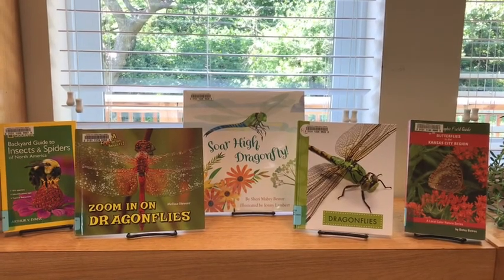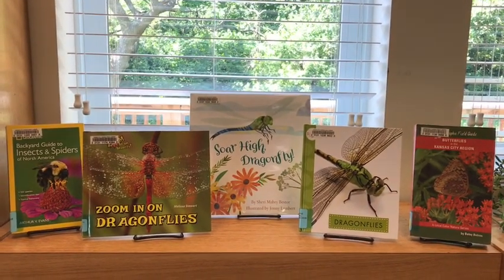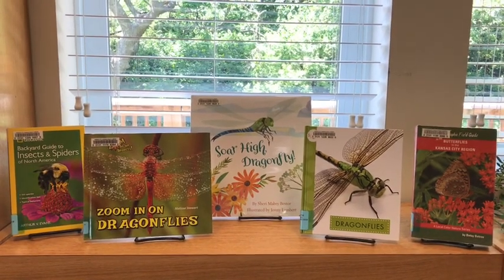To learn more about dragonflies and other cool insects you're seeing outside this month, you can get online and check out some of our other wild books.